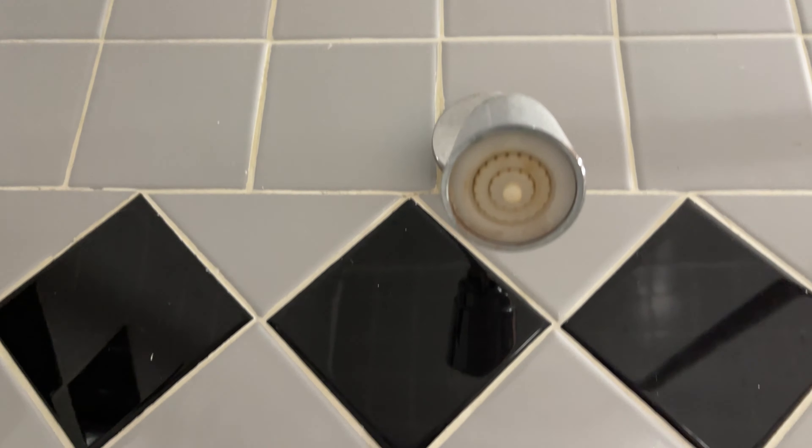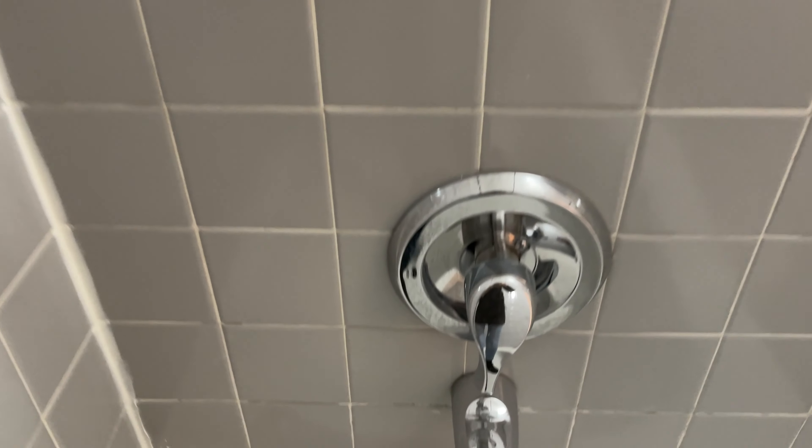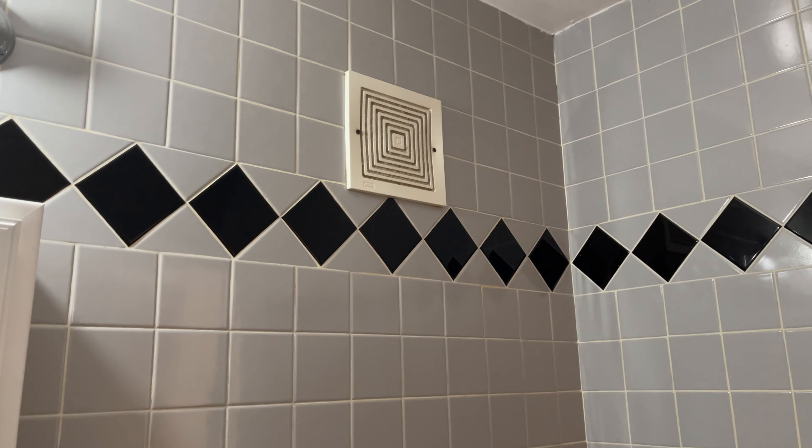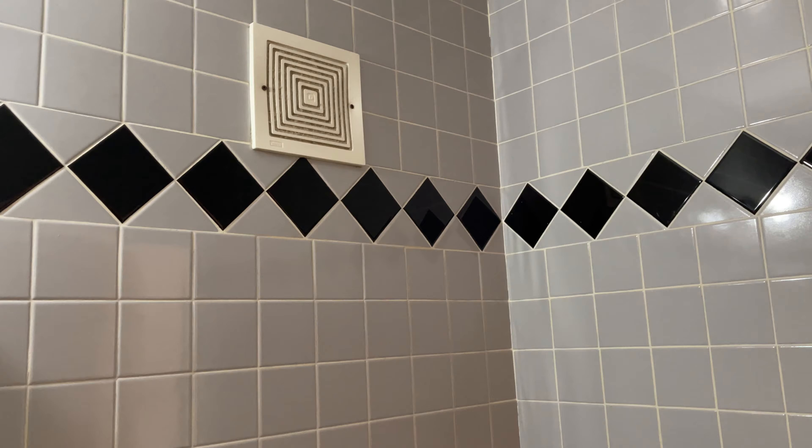The shower head could probably be changed, but that's easy — you can install anything you want, even a rain forest wall shower. It's a full-size bathtub. Overall it's pretty good. It has ventilation — sounds like we're flying somewhere, but I guess it works.